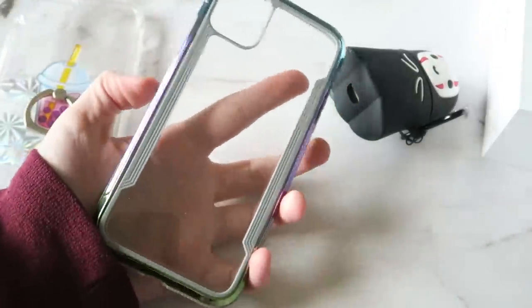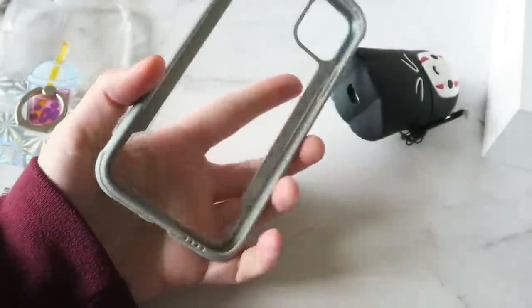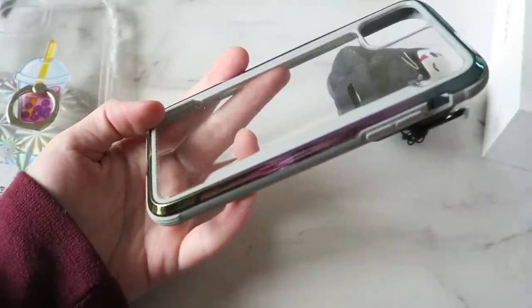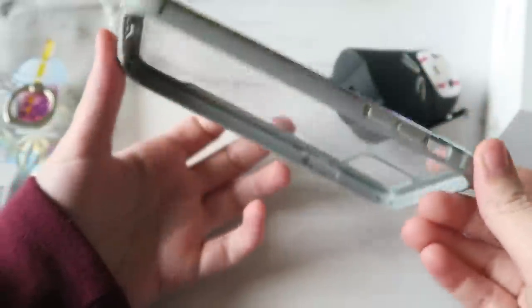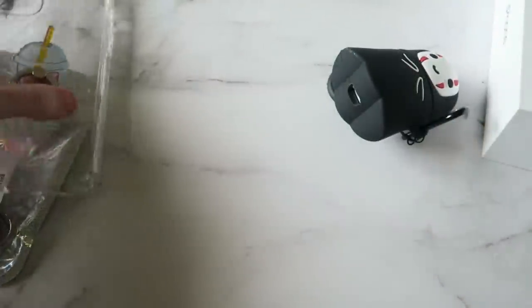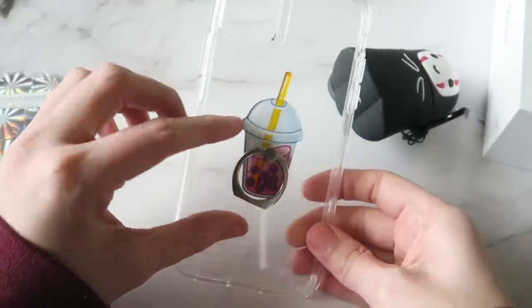The first case I had is from Five Below. It's a clear case with a bumper in a bunch of different colors. It was a really nice sturdy case, it just wasn't really my aesthetic — I just had it for the time being to keep my phone safe.